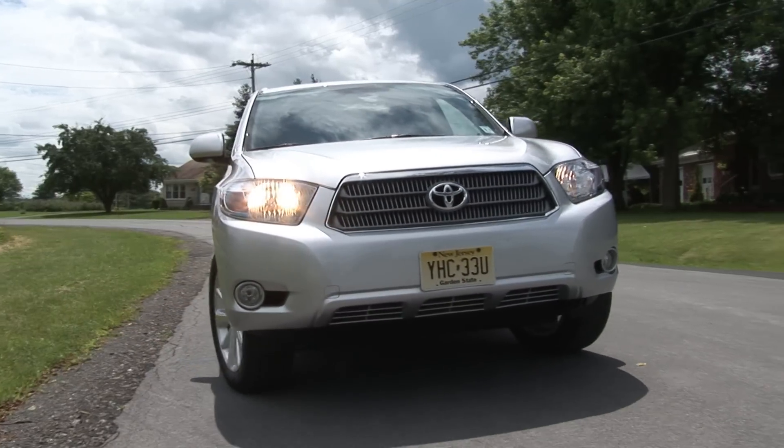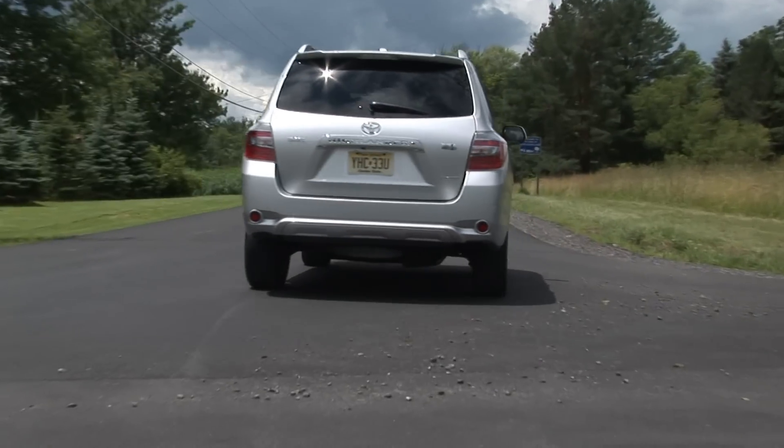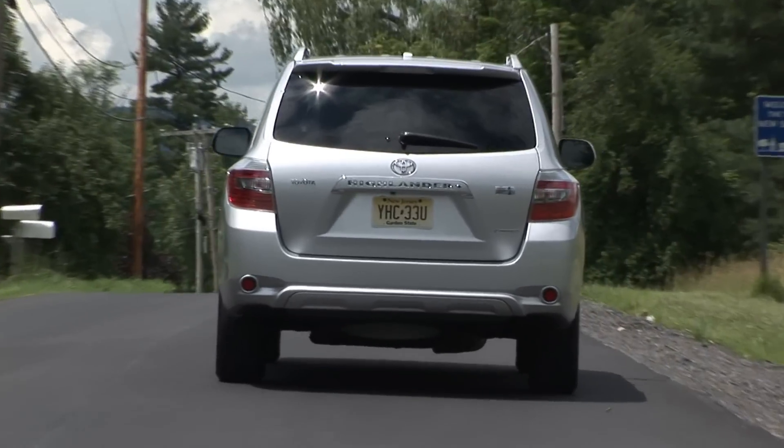That's why this Highlander feels so good from behind the wheel. There's no hybrid wheeziness — it moves along effortlessly with pleasing acceleration.